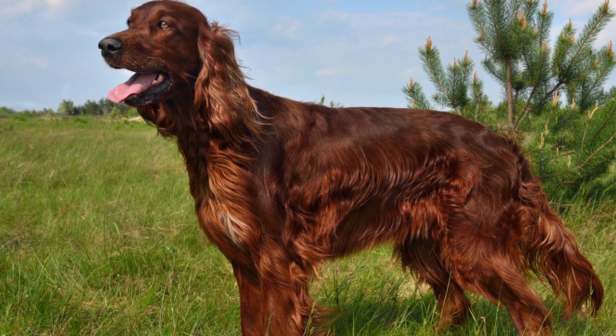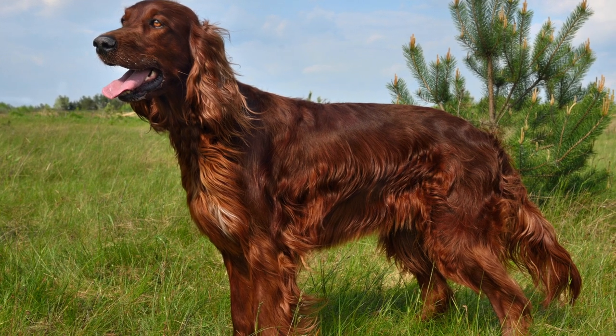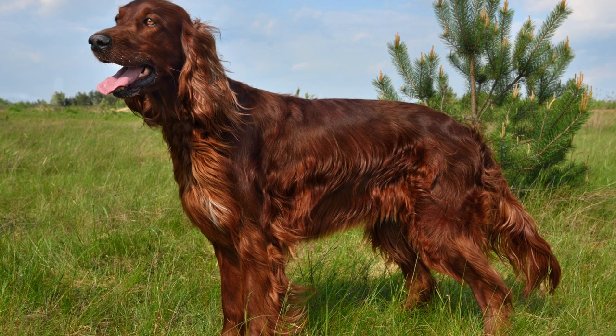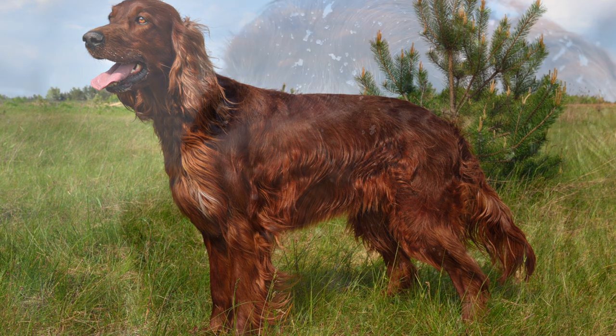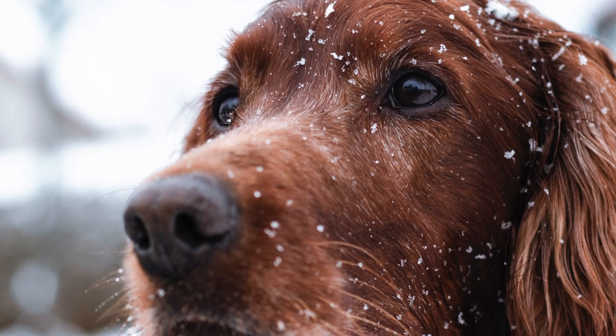As for friendliness, this dog is one of the most friendly out there. As with any dog though, it is important to make sure that they are socialized. If they aren't, they might not know how to act when around other people or dogs.